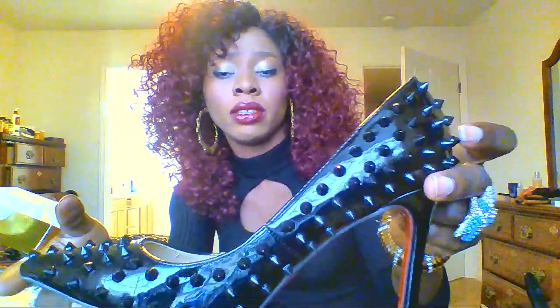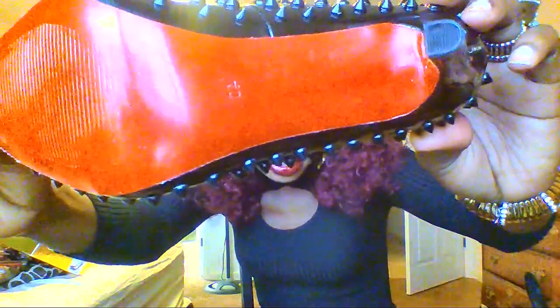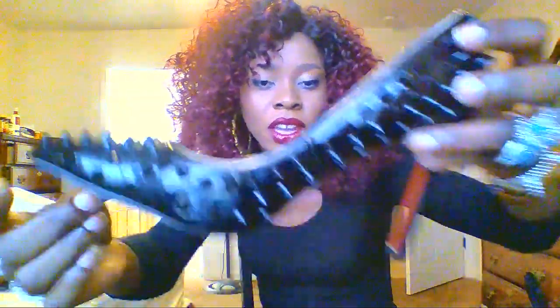Do you know the Louboutin? So funny how I can't pronounce this. It looks like this — one of the girls said the real one is $1,003, but some people said it's thousands of dollars, like $2,000 or $3,000. One lady said she would never spend $1,000 on a shoe that looks exactly like the $50 one. Nobody can tell the difference. I love the red sole and I love the pointy toe — it's just cute.